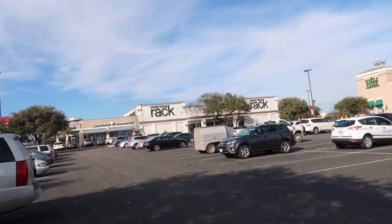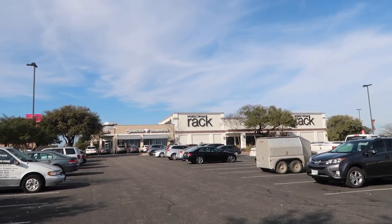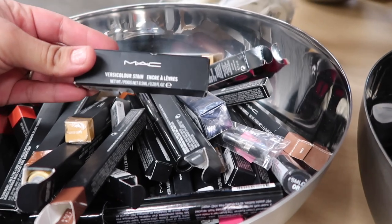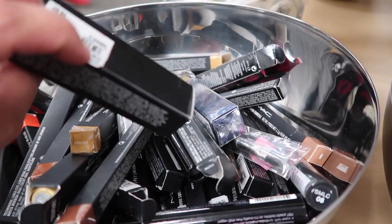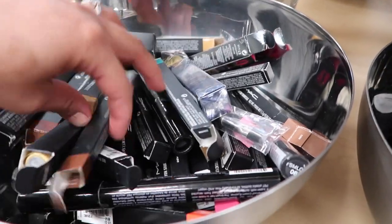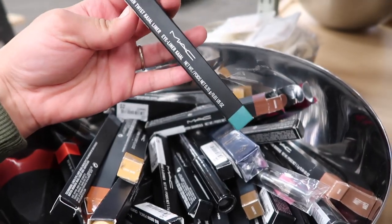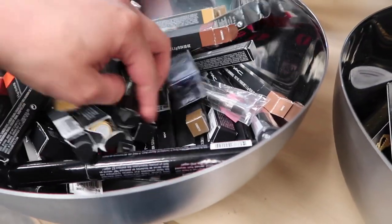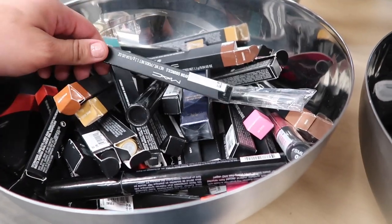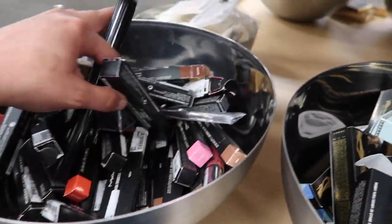Alright guys, we are outside of Nordstrom Rack — hopefully we have some pretty good luck, let's see what we find. They have a lot of MAC stuff; there's this MAC Basic Color Stain for $14.87, and a whole bunch of MAC Modern Twist liners in different colors, all around $15.